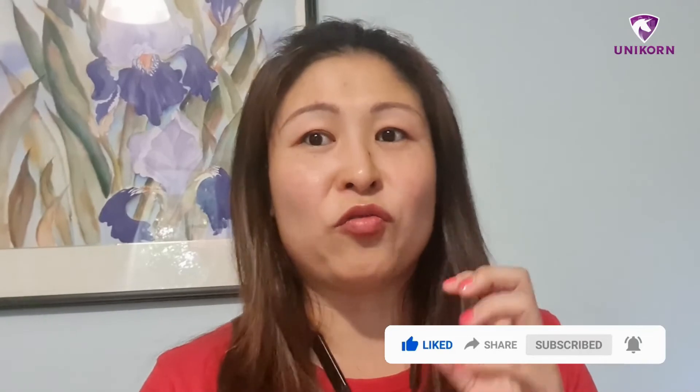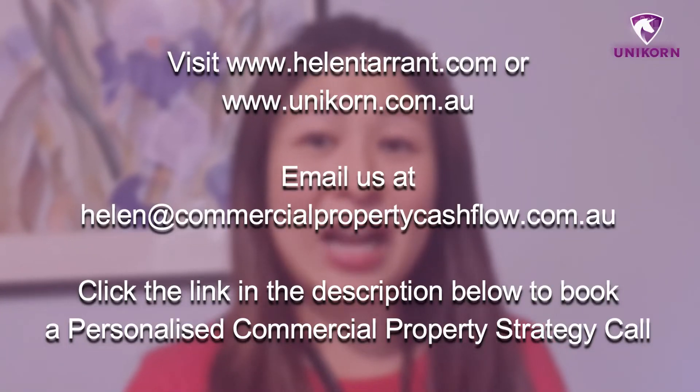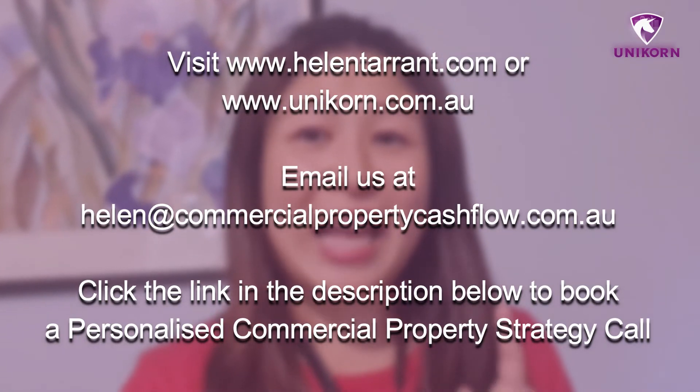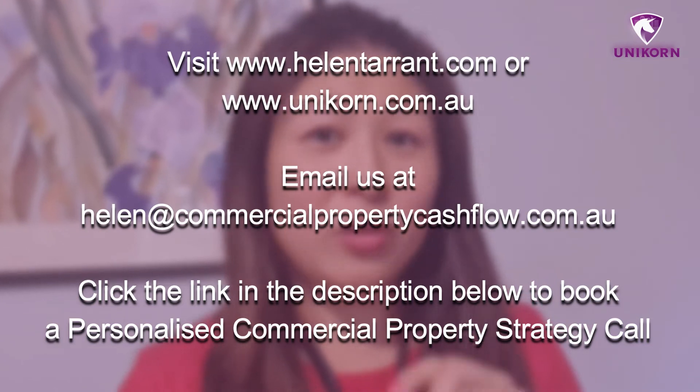I know this has been a long video and I've talked a lot about what is right and wrong. But if you are looking for someone to handhold you, someone to build your portfolio, someone to work with you and develop a cash flow as well as a growth strategy to create true financial freedom forever using commercial property, reach out to me — helentarrant.com or helen@commercialpropertycashflow.com.au. Let's jump on a strategy call. Let's talk about your financial freedom journey. Let's make it happen.